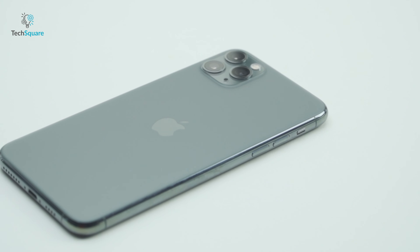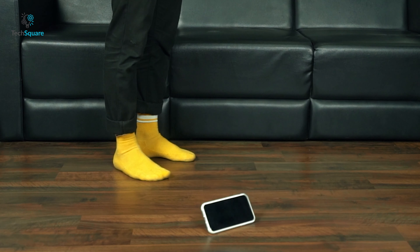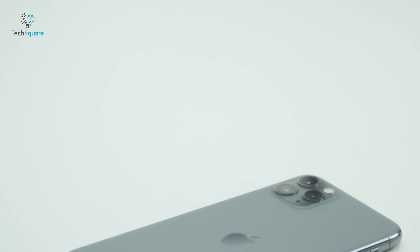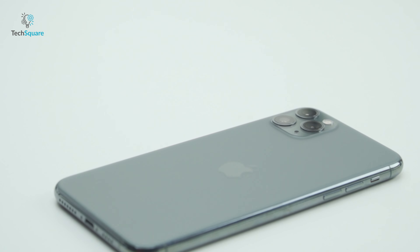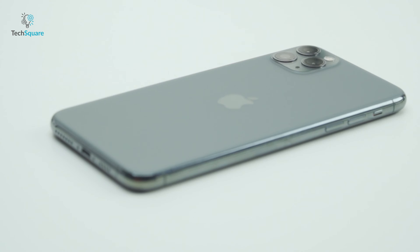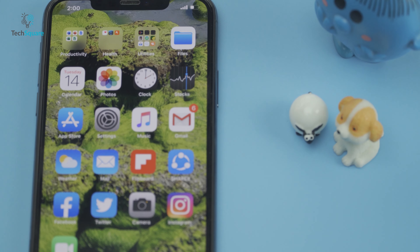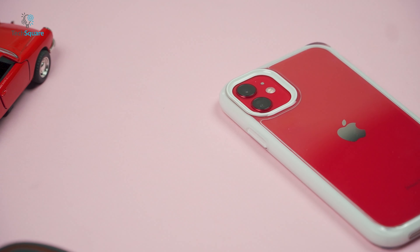Even though iPhones are relatively durable, dropping yours on a hard surface or directly on the screen can mean a costly repair or replacement. And with the latest iPhone sitting around the $1,000 mark, it's safe to say it's not a device you'll be in a hurry to replace. Rather than paying to repair a cracked screen or buy a new phone entirely, it's better to get a durable case that can protect your precious phone from every action.